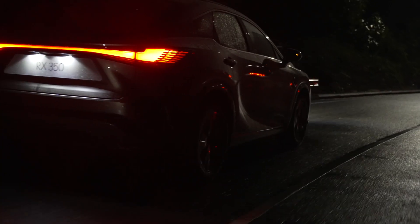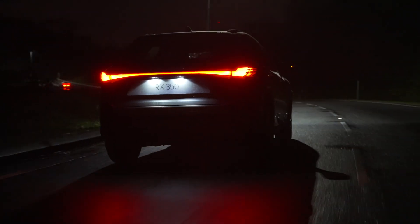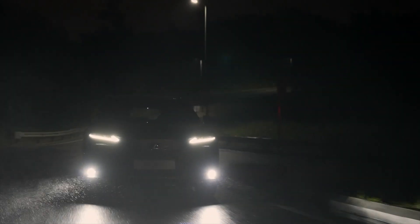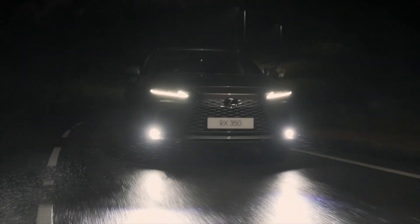The story becomes even more compelling with its performance on the road. The all-new RX is more road-focused than those that have come before it. A more rigid and lighter body results in improved handling and driver confidence, helped by a lower centre of gravity.